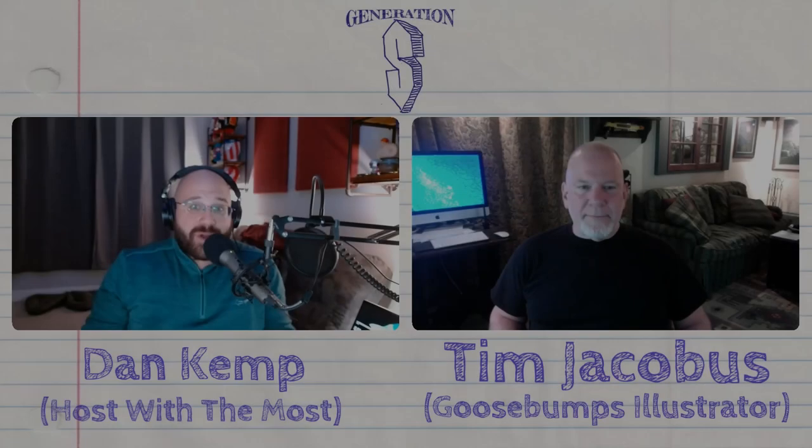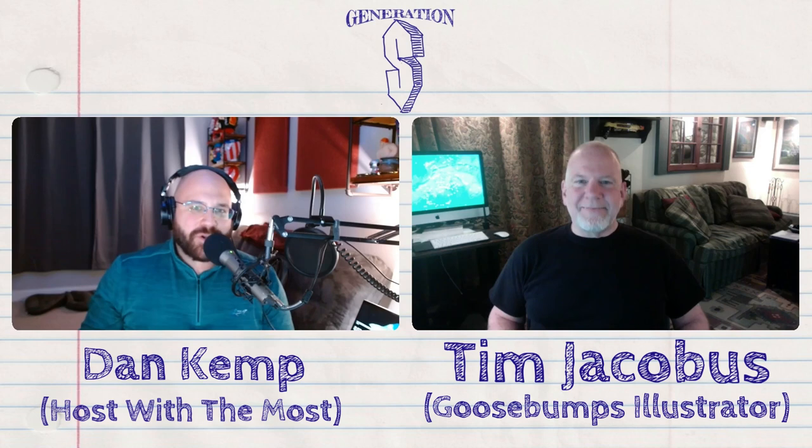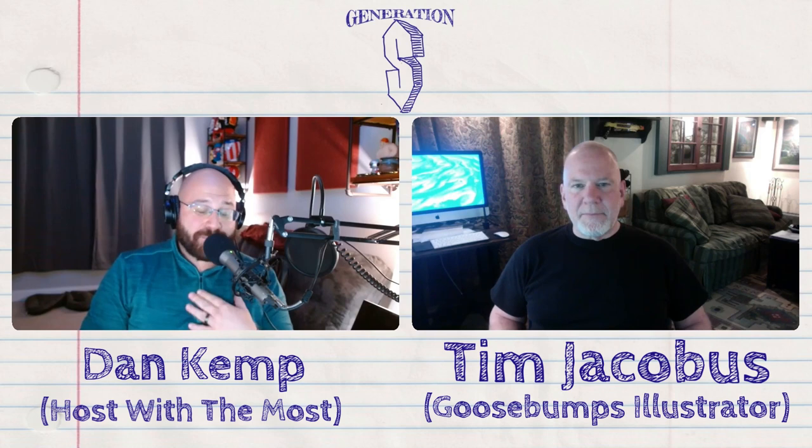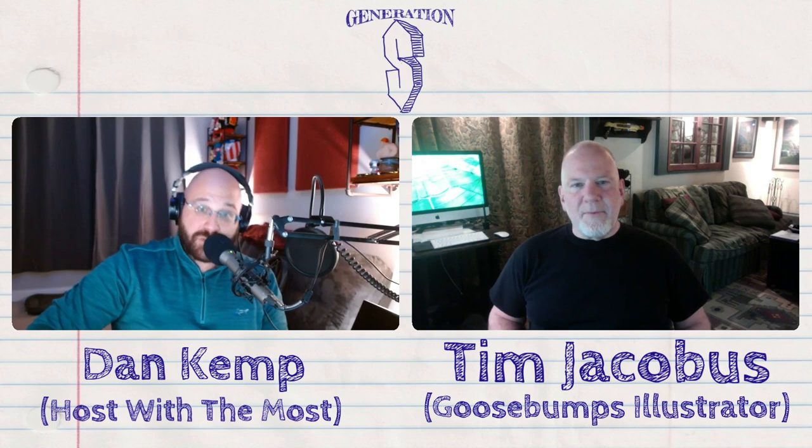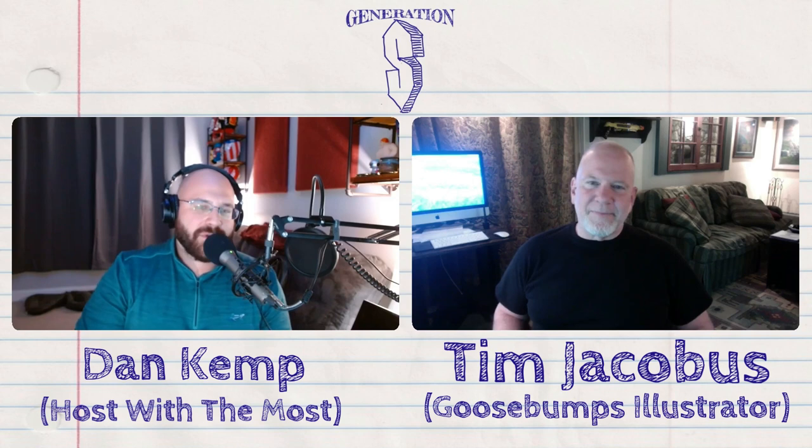Welcome back to another episode of the Generation S podcast, and our first video episode. I have the perfect guest for the first ever video edition of the show. A while back, you may have listened to an episode where we talked all about one of my favorite book series, Goosebumps, and we talked all about the great stories, but one of the things we really touched on was the artwork.